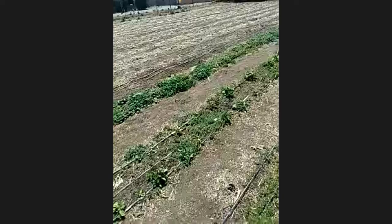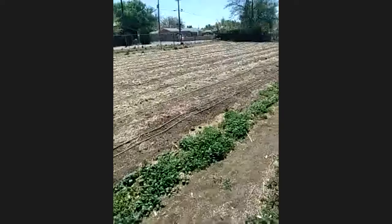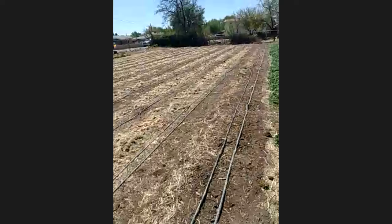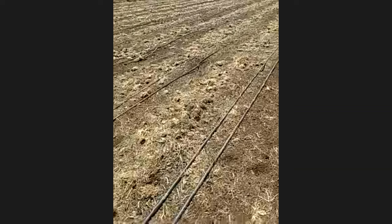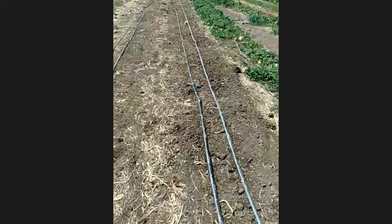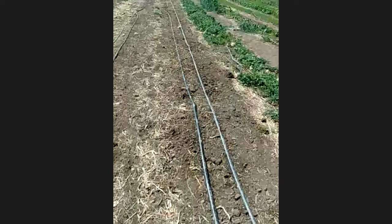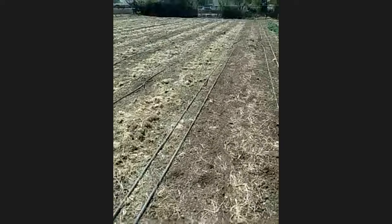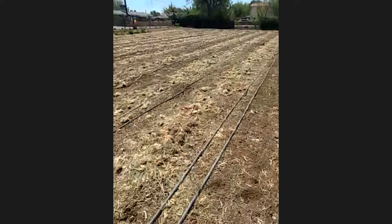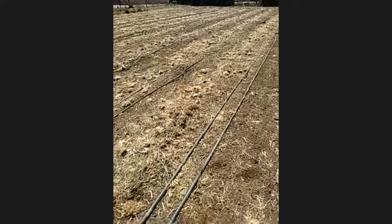One thing you'll notice is there is so much mulch everywhere — so much organic matter on the surface of this soil. When I was a young farmer, I would have looked at this and thought, that is just filthy, that is a mess. I definitely did not understand the benefits that having this much organic matter can bring.